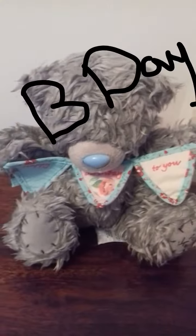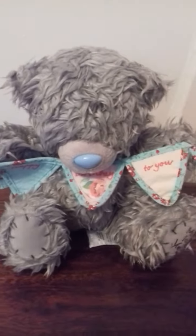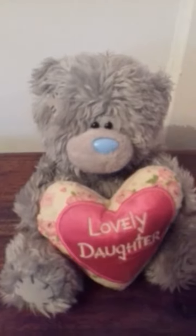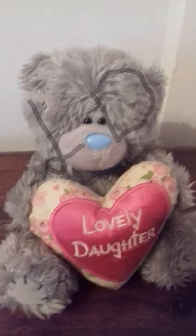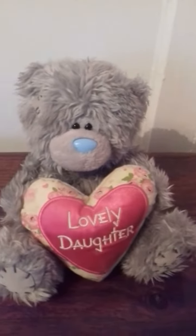This one is called B-Day, obviously because I got it as a present for my birthday. It's a yellow B-Day teddie and I've had this one for a while — I got it from a car boot. I just really like it, it's really adorable and really fluffy as well.